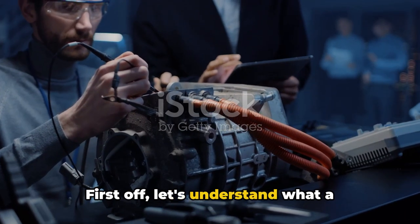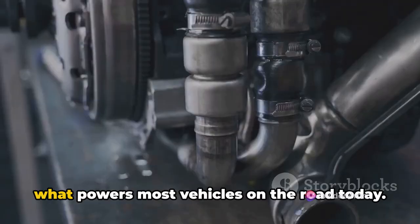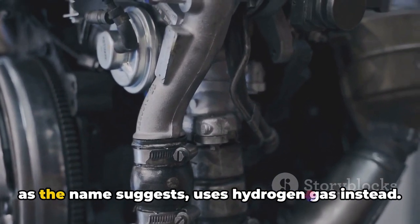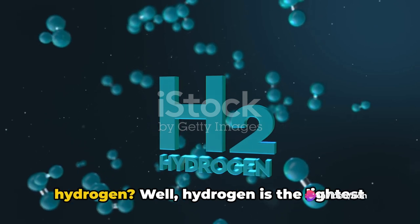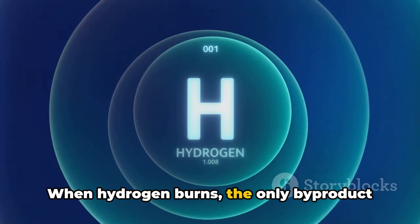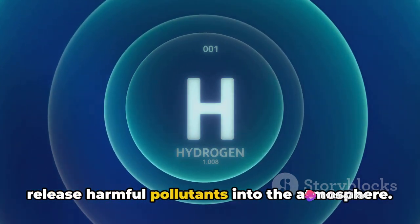First off, let's understand what a hydrogen IC engine really is. You might be familiar with the term IC, or internal combustion engine, which powers most vehicles on the road today. These engines typically run on gasoline or diesel, but a hydrogen IC engine uses hydrogen gas instead. Hydrogen is the lightest and most abundant element in the universe, and it's also a clean source of energy. When hydrogen burns, the only byproduct is water vapor, making it a fantastic alternative to traditional fuels that release harmful pollutants into the atmosphere.